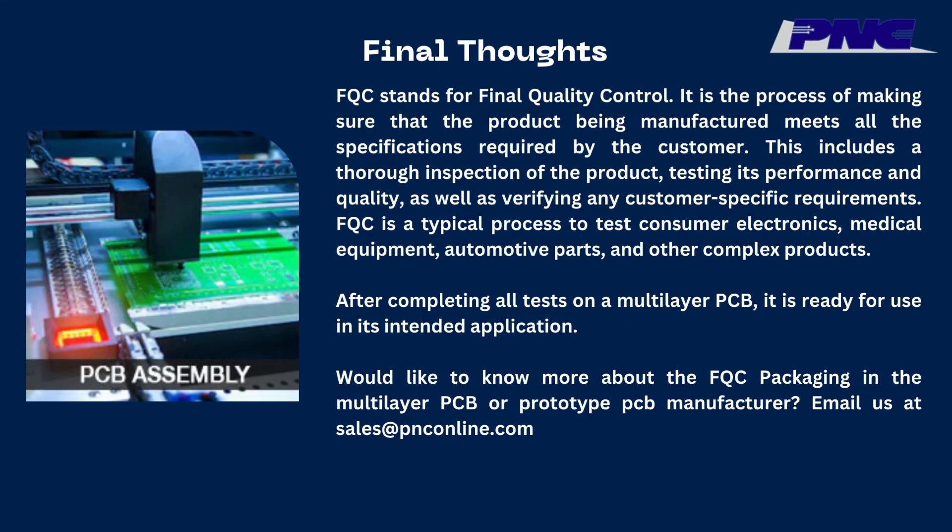Final Thoughts: FQC stands for Final Quality Control. It is the process of making sure that the product being manufactured meets all the specifications required by the customer. This includes a thorough inspection of the product, testing its performance and quality, as well as verifying any customer-specific requirements. FQC is a typical process used to test consumer electronics, medical equipment, automotive parts, and other complex products. After completing all tests on a multilayer PCB, it is ready for use in its intended application.